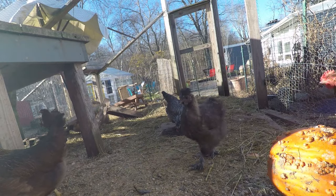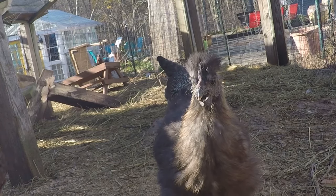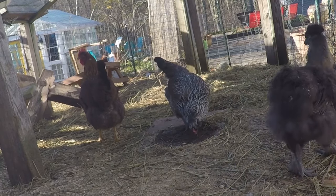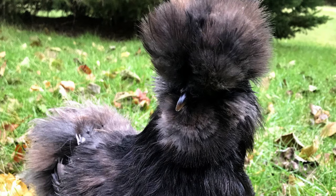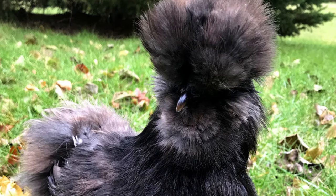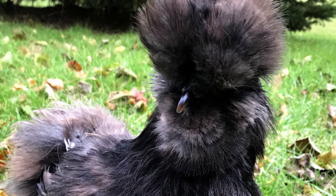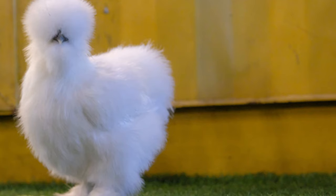Next up on the list are Silkies. Silkies come in a bunch of different colors — right now we have white and black. This is a black one and it may also be a rooster, waiting to find out. Silkies lay between two to four eggs a week. Their temperament is very docile and sweet. They are sensitive to extreme temperatures on either end. Silkies are a bantam breed, coming in about half the size of a regular chicken, but they are very good chickens to keep as pets and are very easy to incorporate into a flock. Highly recommend.